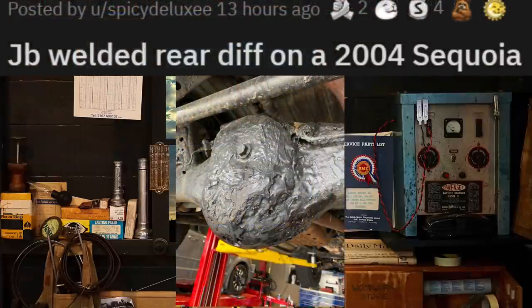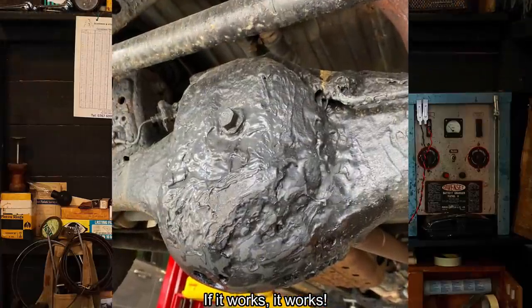Honestly, I probably would have done the same. I've had to use JB Weld so many times in the field when I was working heavy duty.